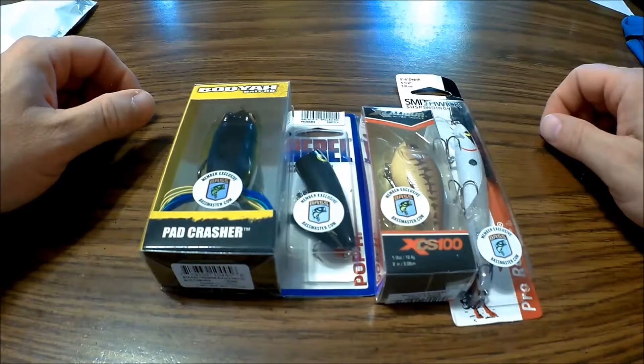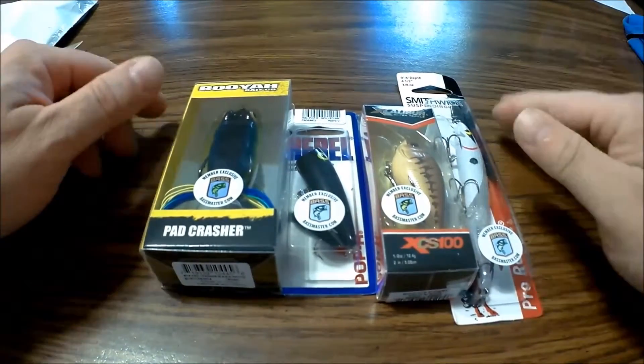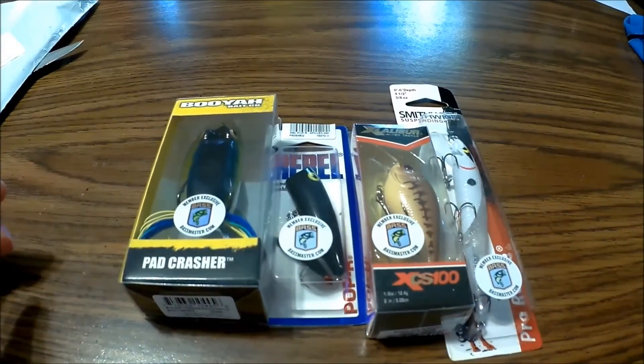I'll start getting the magazine and I'll do a little review on it. Well, I appreciate your time, thank you very much. Here's one last look — they look good. That was the Bassmaster membership, just one year. I got one year because I didn't know much about it — I think it was $15. But the lures alone are worth way more than that, I'm sure. Anyway, thank you very much.